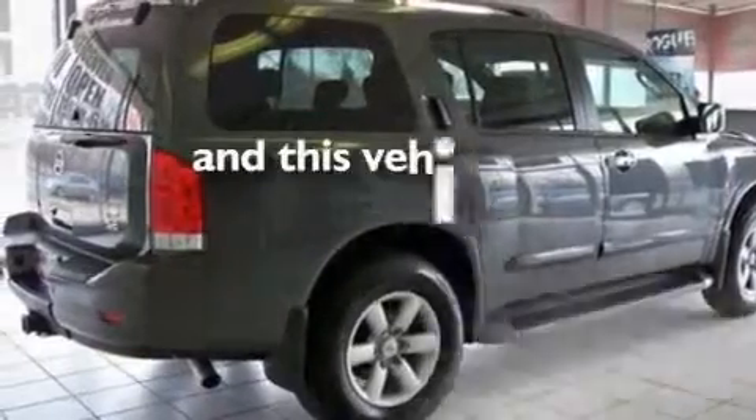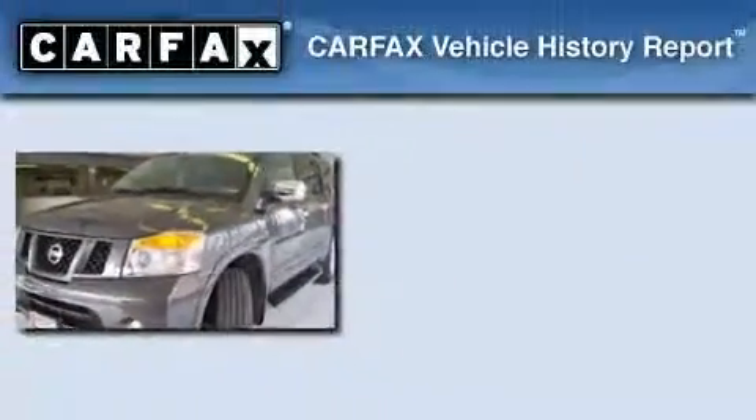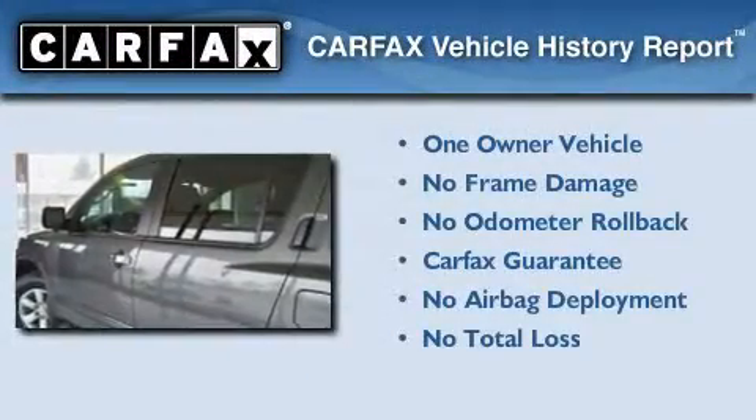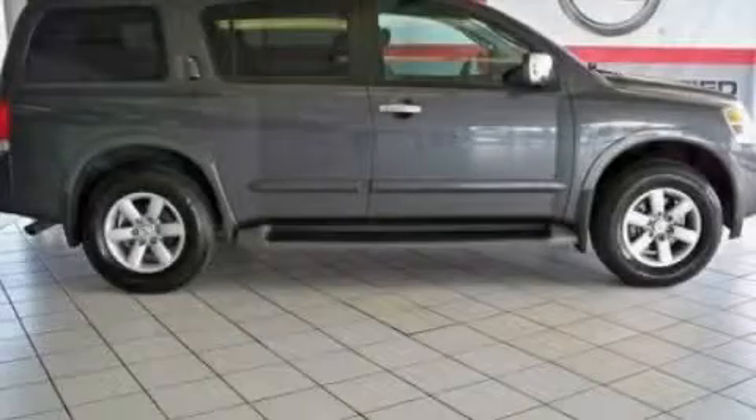This vehicle has fewer than 29,000 miles on the odometer. This Nissan has had only one owner and qualifies for the Carfax buyback guarantee. Stop by today and test drive this vehicle for yourself.